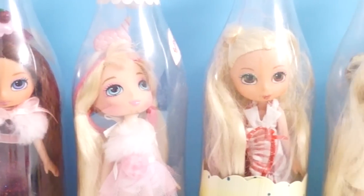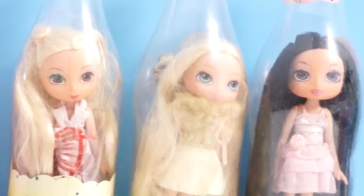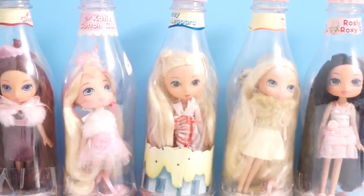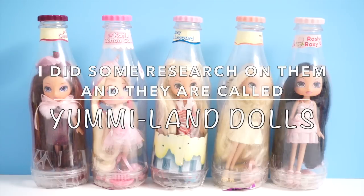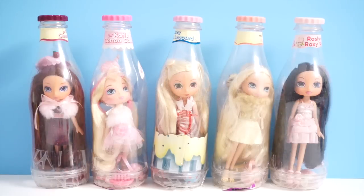Hi guys, Lastic here. Welcome to another episode of Rescue Treasures where I share with you guys the things I found at my local thrift stores. Today I have these five really beautiful and interesting looking dolls in front of me. I believe they're called Soda Pop Girls — I might be wrong. I've never seen these dolls before until I found them at my local thrift store called Savers and I completely fell in love with them. I'm going to give you guys a closer look on each one of these dolls.